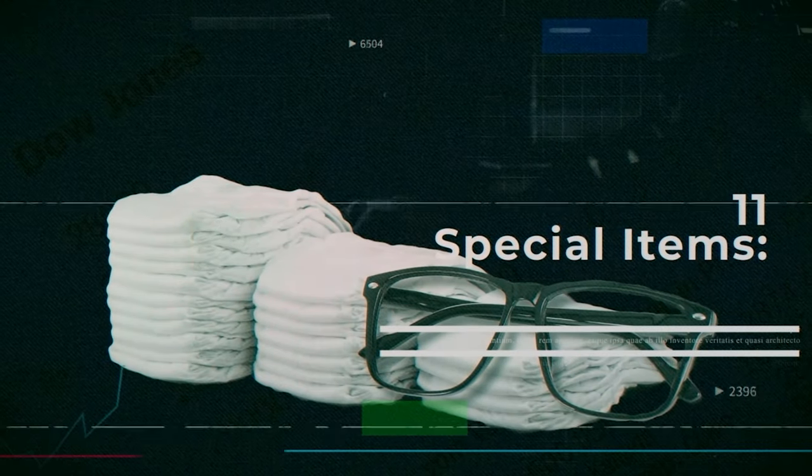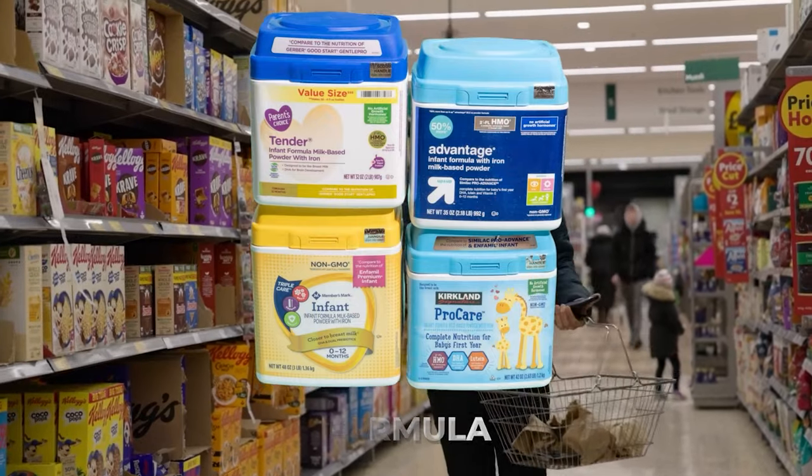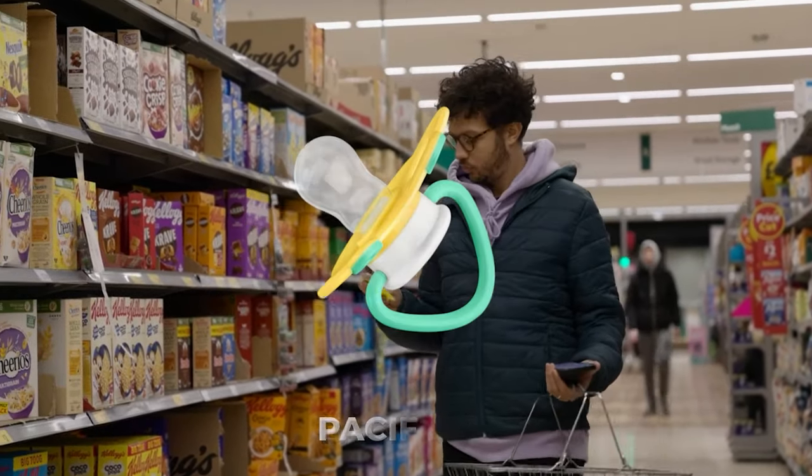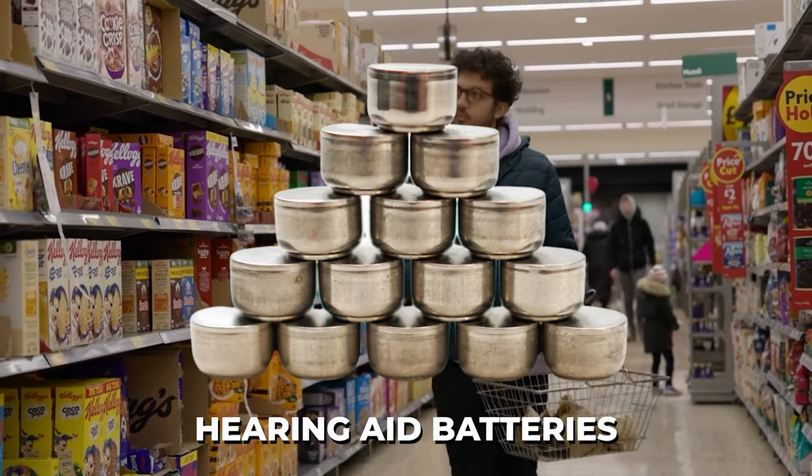Number eleven: special items. For babies: formula, diapers, bottles, pacifiers, and powdered milk. For the elderly: medications, denture needs, extra eyeglasses, and hearing aid batteries.